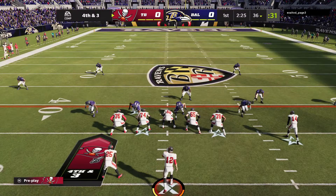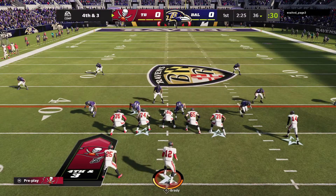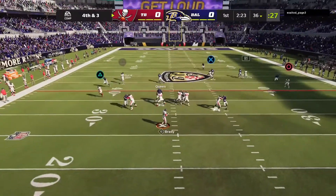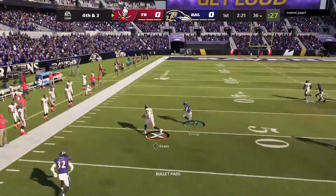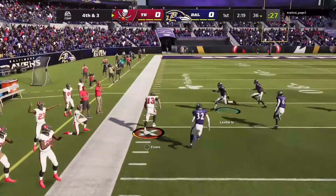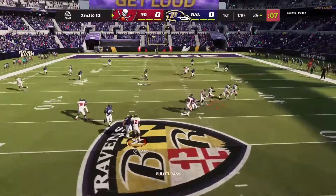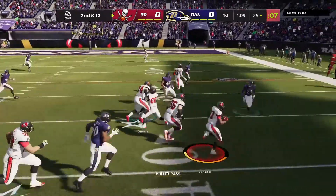How did we do on third down? That's a nice start for them in this one. Brady going to go on fourth down — Evans has got the first down, oh he breaks a tackle. To throw is Brady, he sets up the screen to Jones.